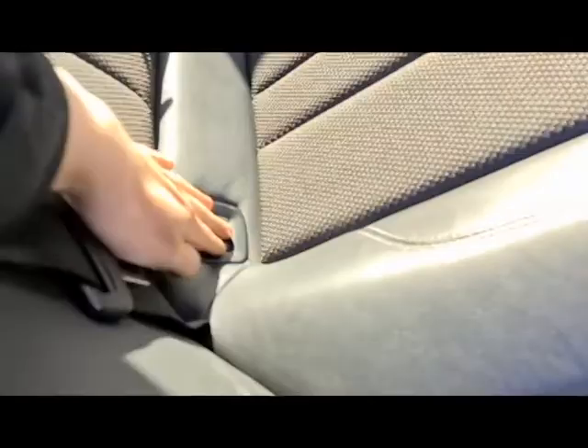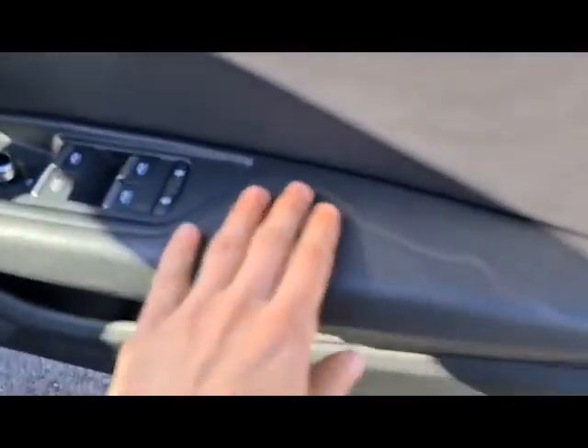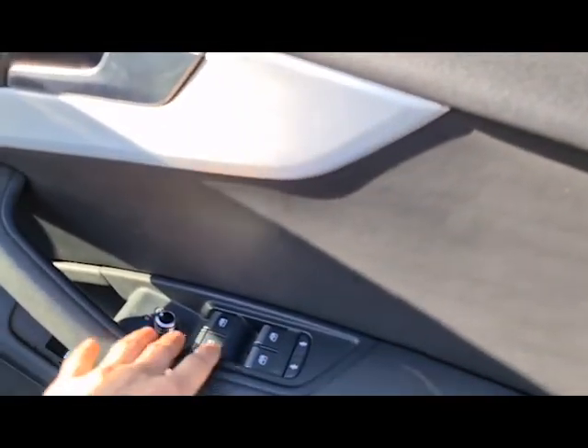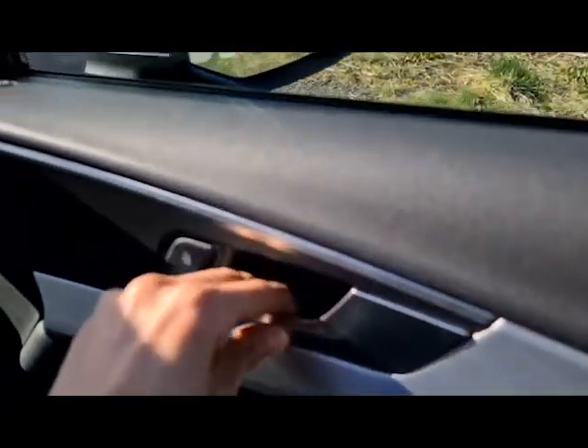Incredibly spacious with ISOFIX points as well. Very economical, great family vehicle — anything you could want to do, this vehicle can do it. Soft touch leather and electric windows, electric wing mirrors, as well as heated mirrors, and more of that brushed aluminium and metal throughout.